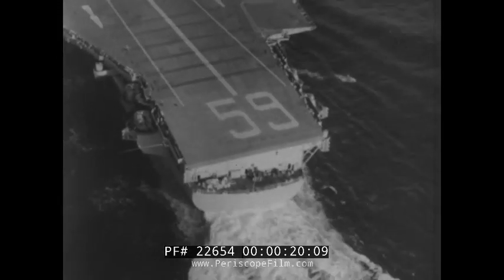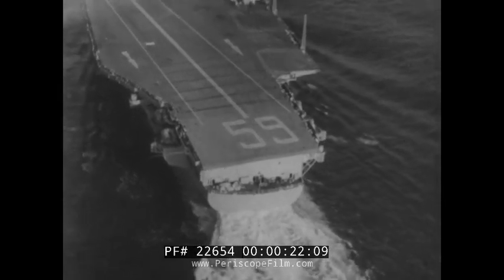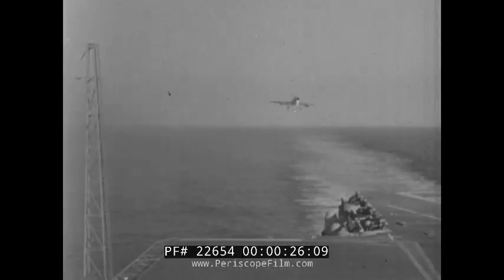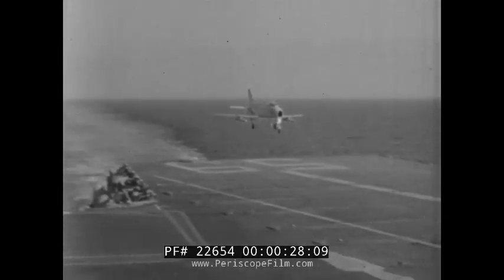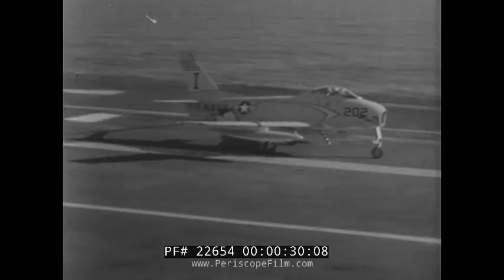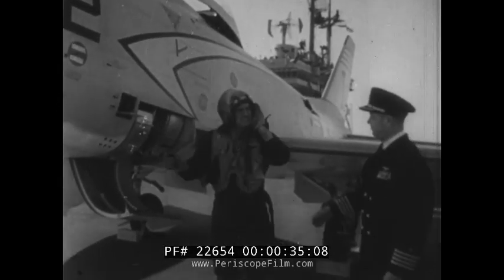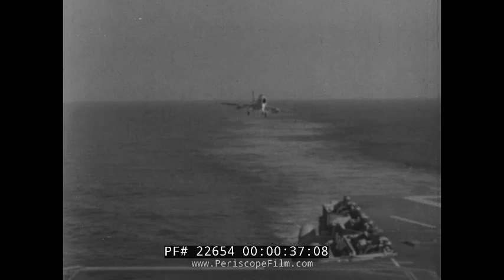The giant aircraft carrier Forrestal, with a specially angled deck for simultaneous launchings and landings, takes on her first planes during air trials off the Virginia coast. Pilot Harnish is congratulated by Captain Johnson, skipper of the world's biggest warship.